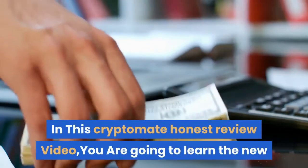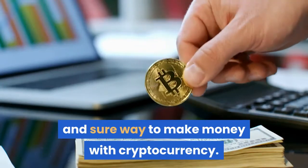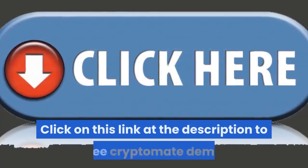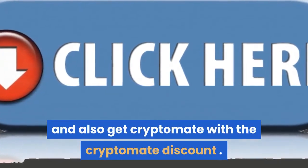In this Cryptomate honest review video, you are going to learn the new and sure way to make money with cryptocurrency. Click on the link in the description to see the Cryptomate demo and also get Cryptomate with the Cryptomate discount.